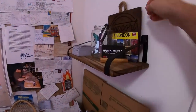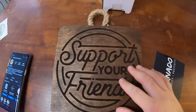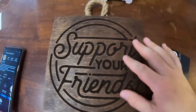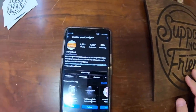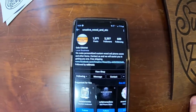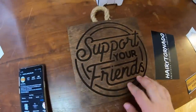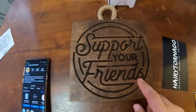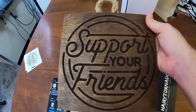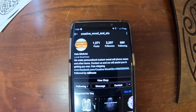I remember this sign that was sent to me recently — it's like a wooden engraved sign with my Support Your Friends logo. This was sent to me by my friend Cole over at Creative Wood and Etc. Cole, thank you so much for sending me this. He also sent me a coaster somewhere. I really, really like this sign. Everybody go check him out on Instagram — I'll link his Instagram in the description of this video.